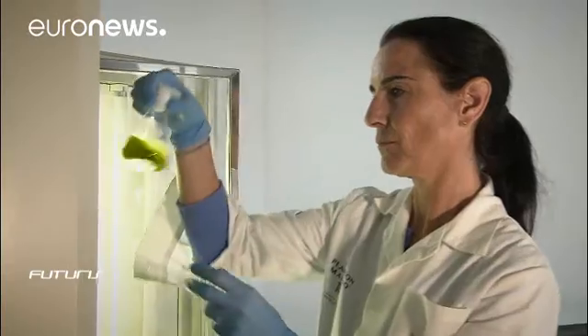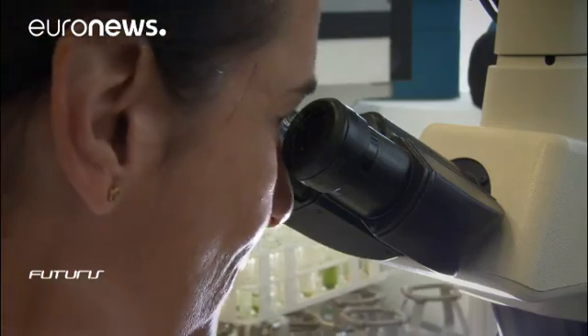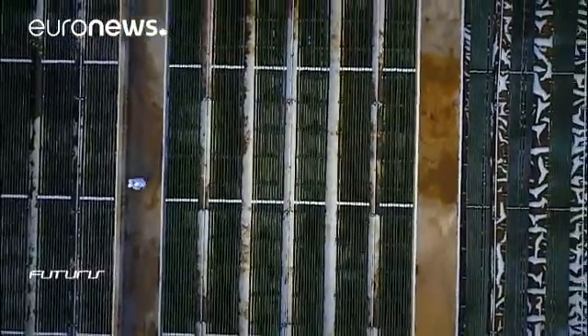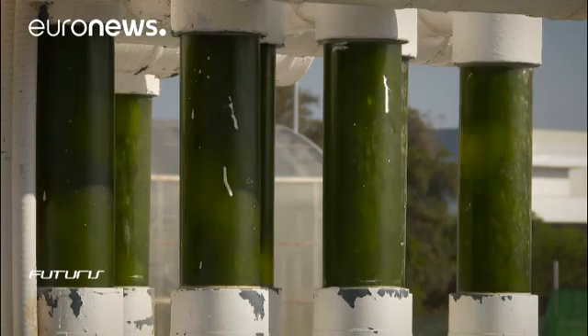The project builds upon the experience of its business partners, such as this Spanish company which produces about two tons of dry microalgae matter each year. Its researchers have studied hundreds of species to select those with the best properties and then grow them in these massive computer-controlled photobioreactors.